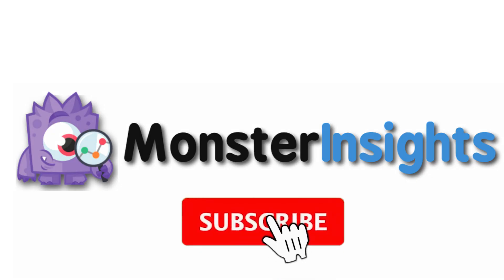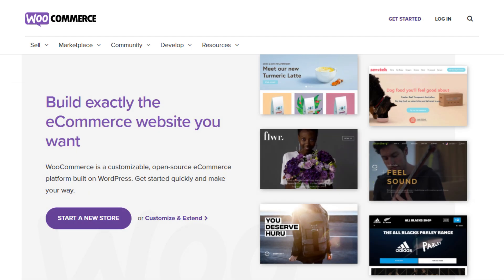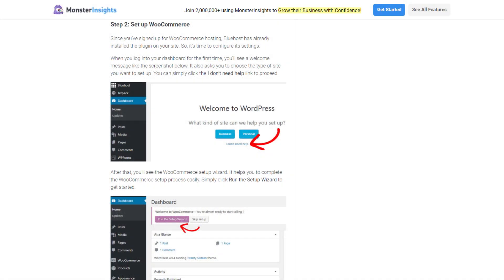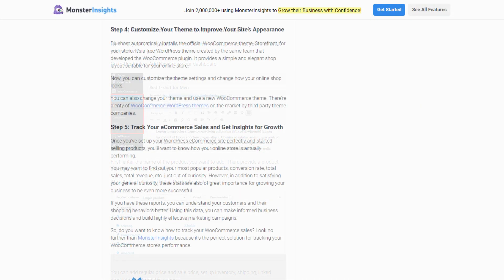Be sure to check out the links that we've left in the description, hit the subscribe button and notification bell, and be part of the conversation. If you haven't started your online store yet, then you'll definitely want to read our beginner's guide to how to create a WooCommerce store in five steps. It walks you through how to choose the best hosting, set up your WooCommerce shop, add products to your store, and then track your sales. Just use the link in the description to get started.